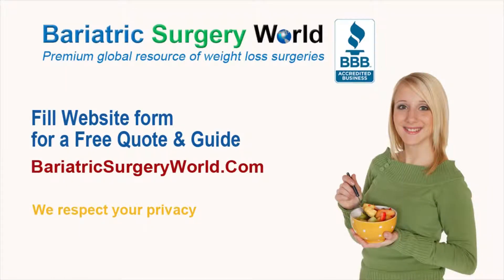Bariatricsurgeryworld.com is one straight link to affordable weight loss surgery at leading international destinations. Fill out the estimate request form on our site, www.bariatricsurgeryworld.com, for more information. Bariatricsurgeryworld.com and its affiliated websites suggest that you always consult a doctor before making a decision regarding any medical trip.